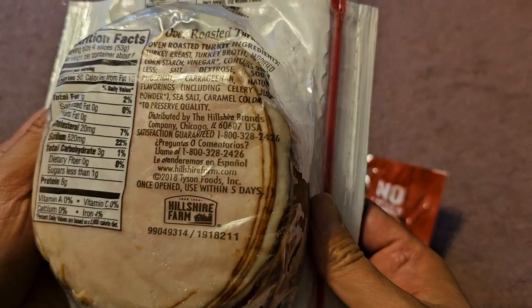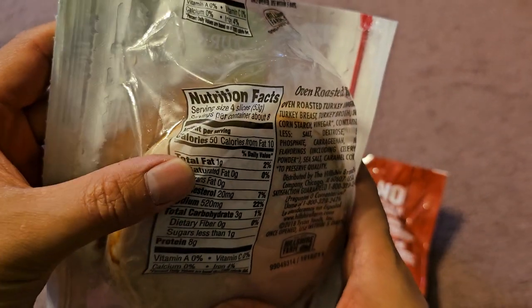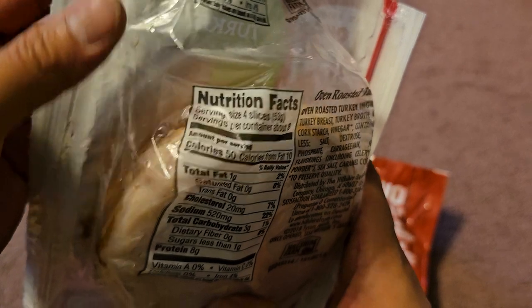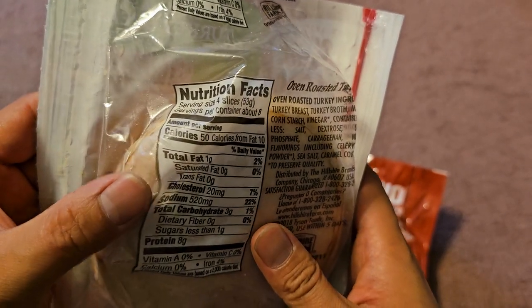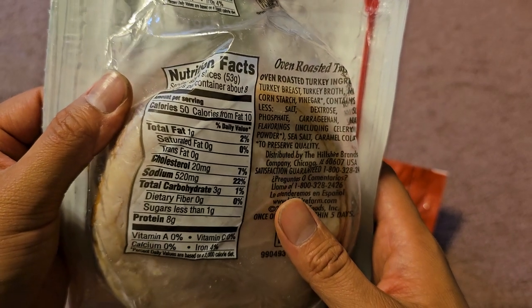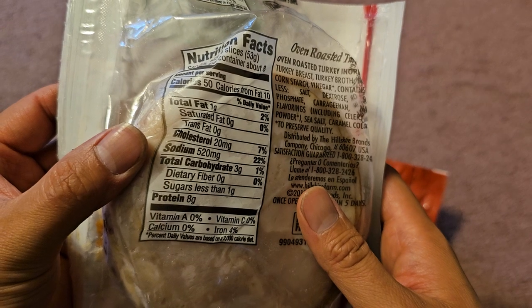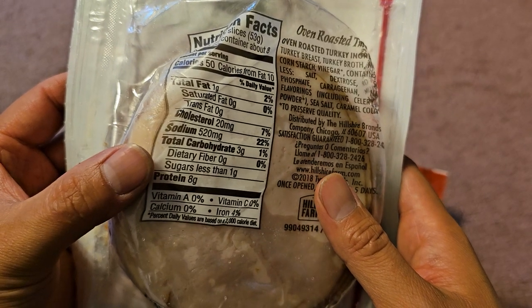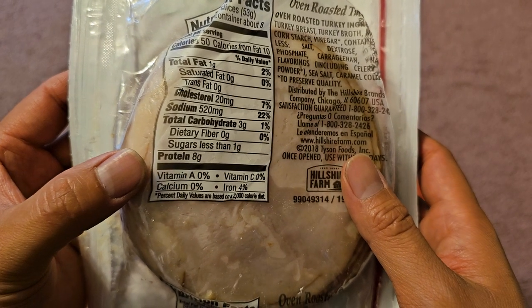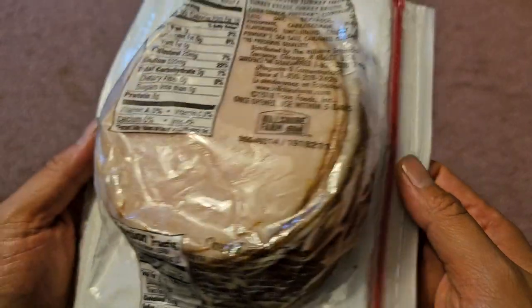Distributed by Hillshire Farms. Nutrition facts: serving is four slices, eight servings per container — so about 32 slices. 50 calories, 10 calories from fat, 1 gram of fat at 2%. 20 milligrams of cholesterol at 7%, sodium 520 milligrams at 22%, carbs 3 grams at 1%, less than 1 gram of sugar, 8 grams of protein, and 4% iron.